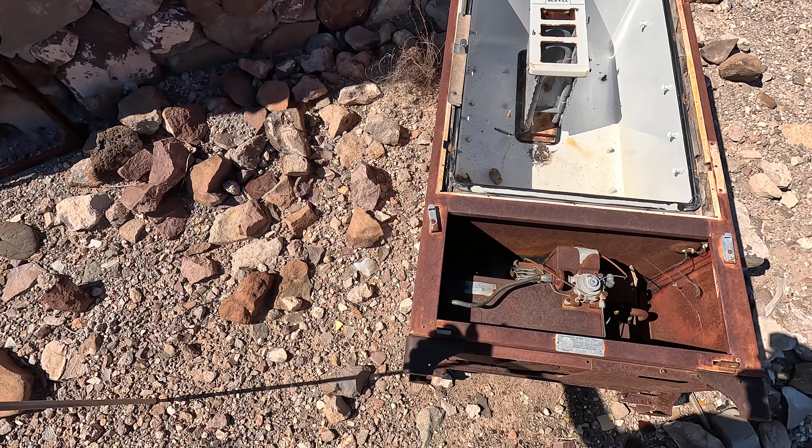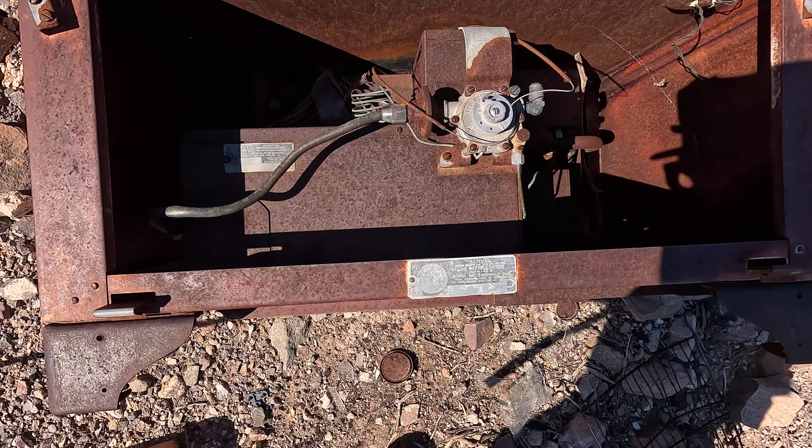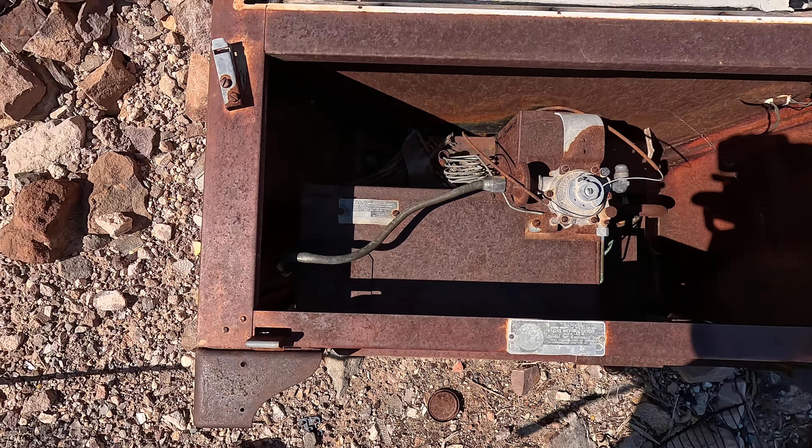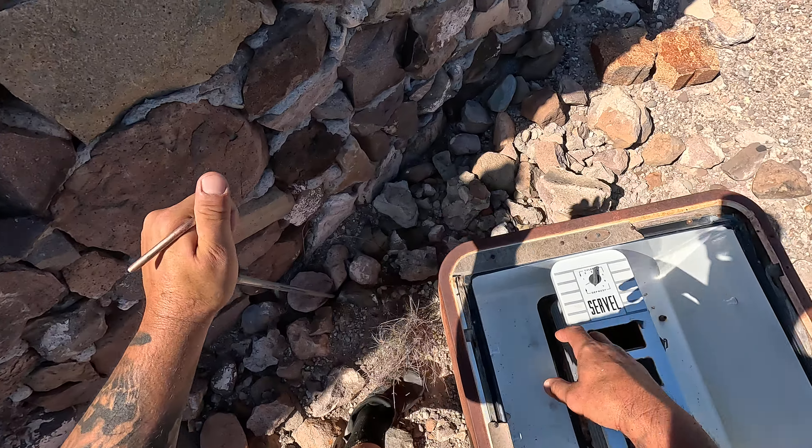Somebody's — I guess it's a refrigerator. From when? I don't know, it's old though. Real, real old.